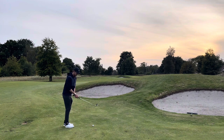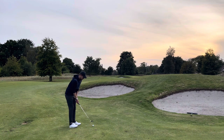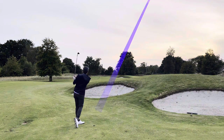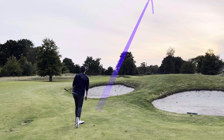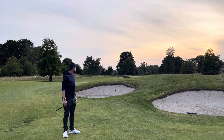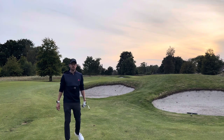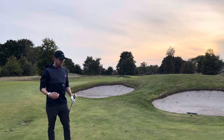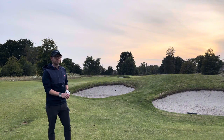But that's the last tip — let's see if it works for me. And that will do. That is on the front, just a bit past the front, probably actually halfway to the flag. And now I've got a chance for birdie. So club up.